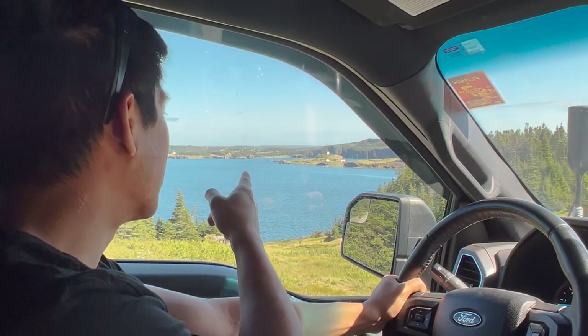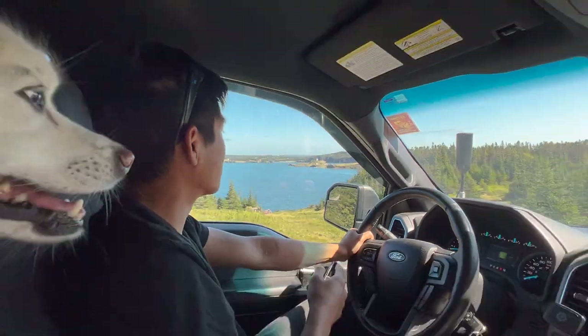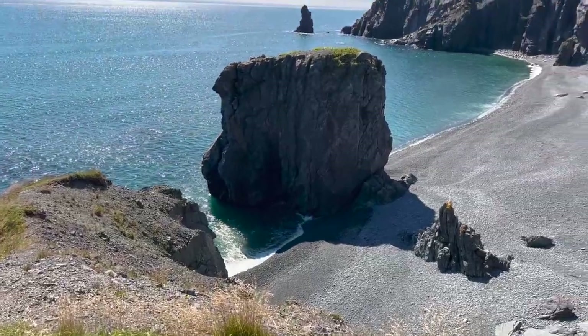That's the lighthouse over there — we should be able to camp somewhere near it. Getting close now — holy cow, this is stunning. There's a cliff, some cliffs. Oh my god, this is probably one of the best campsites we may ever have. Hopefully we can level out enough — it seems really hilly.